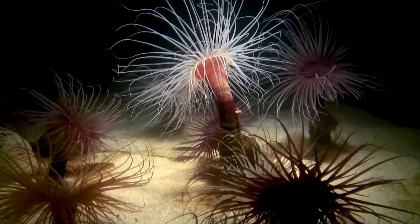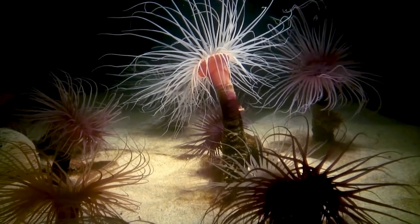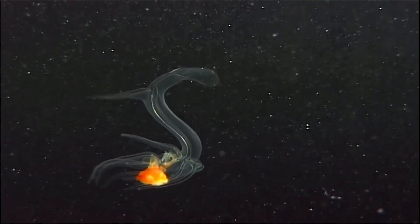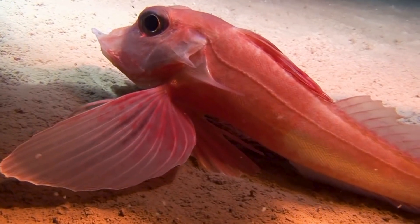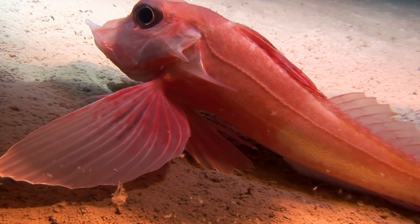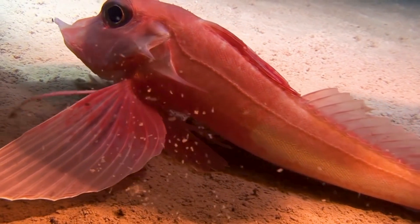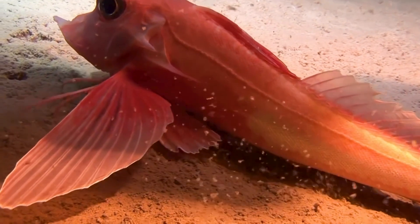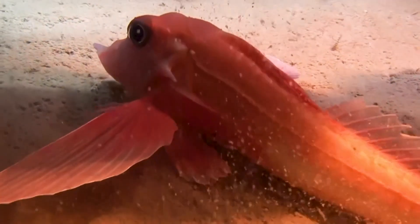Tubeworms and forests of anemone — true aliens of the deep. A larval medusa dances past the lens. A flamboyant red gurnard: a fish that walks. Finger-like rays extend from the fins and act like spider legs to carry it over the sediment.